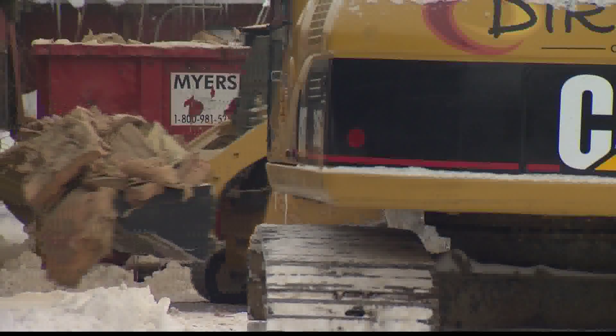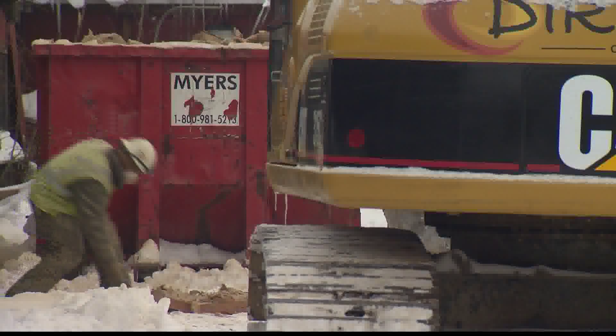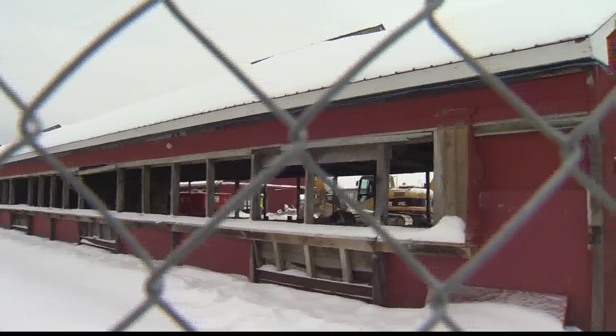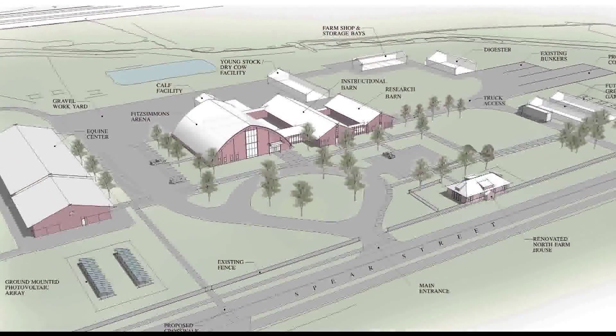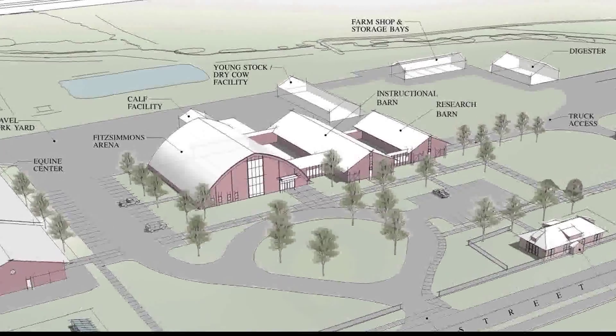The construction and renovation will be spread over three phases. Phase one began in mid-February. It's out with the old to make way for the new at UVM's Miller Agricultural Farm in Burlington. What we're doing is taking down the old barns that are very highly visible from Spear Street and putting in their place two new barns — one for our instructional programs and one for research. A $2.5 million, roughly 13,000 square foot teaching barn and milking parlor.